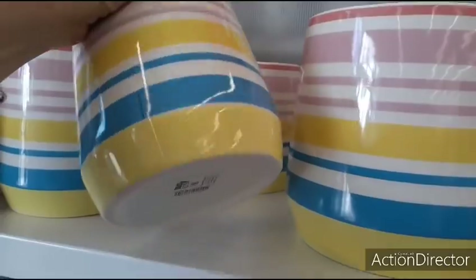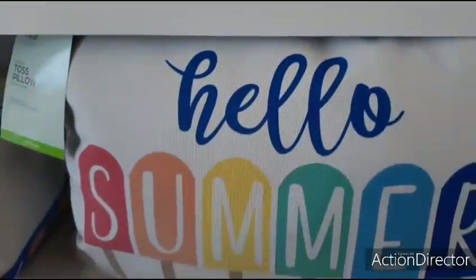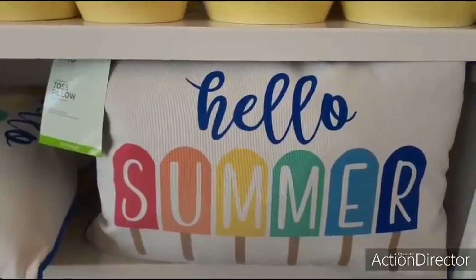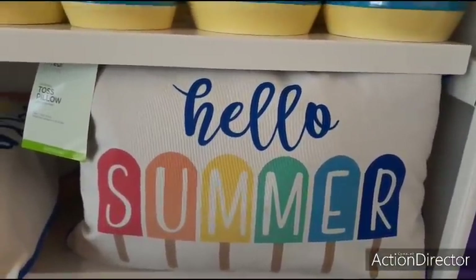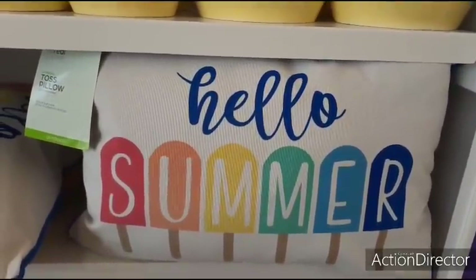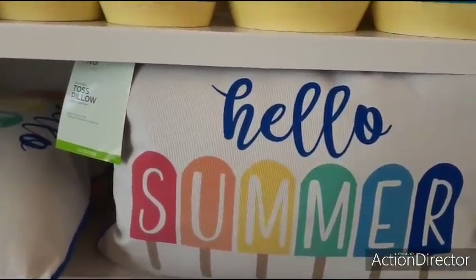They also have the smaller one for $8. And then they have this really cute toss pillow for either inside or outside. This is $11. Isn't that adorable? Hello Summer with the different color popsicles.